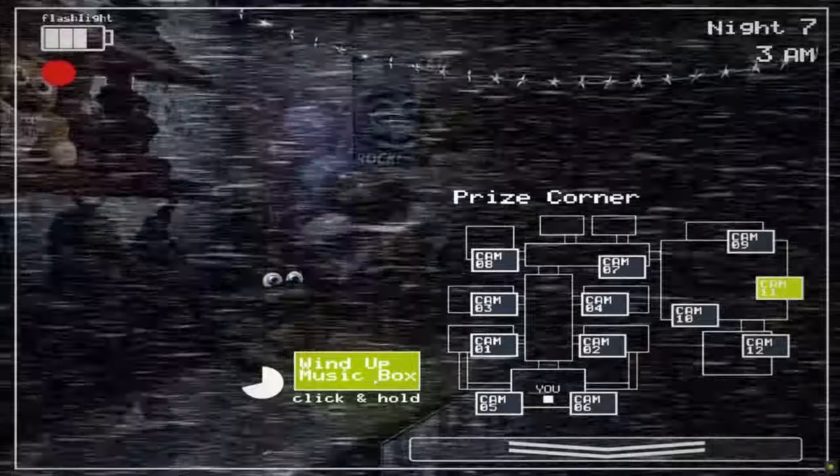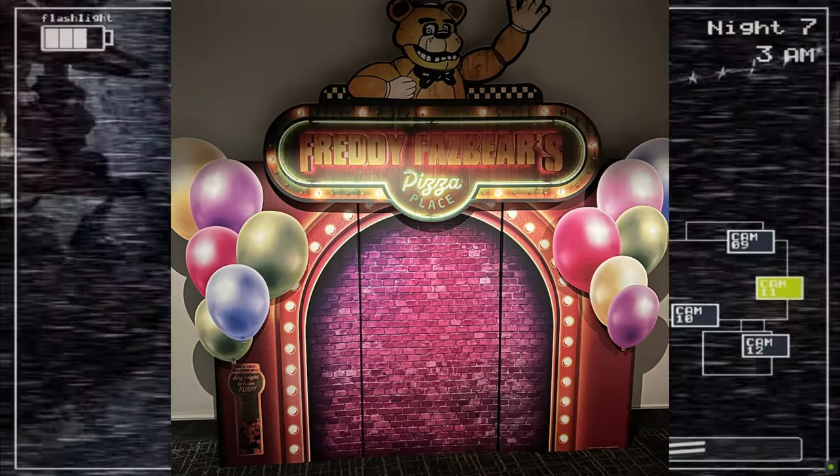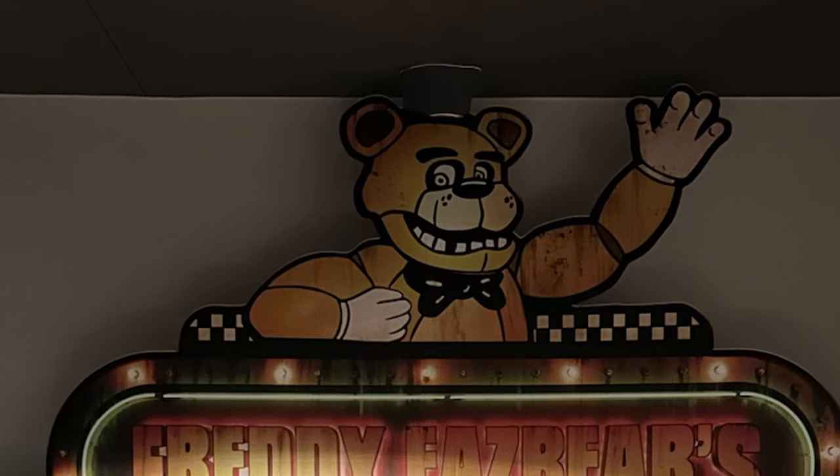Maybe they properly secured it into the floor so people couldn't take it. Also, if you noticed in the photo, it was slightly too big for the ceiling and was actually squashed slightly — Freddy's whole hat was bent in. It was kind of funny.